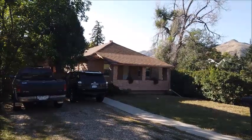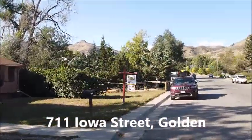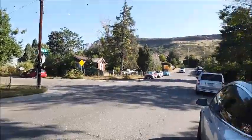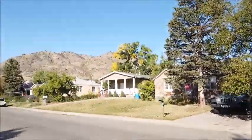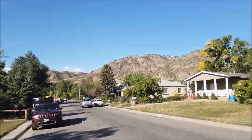This is Jim Smith of Golden Real Estate today showing you Ty Scrabble's new listing at 711 Iowa Street. This is on the block between Washington Avenue down there and Ford Street up here. Up that direction is North Table Mountain and down this direction are the foothills — that's Mount Galbraith Open Space Park.